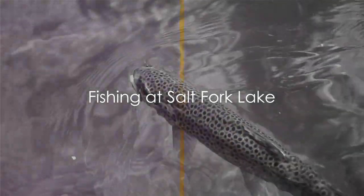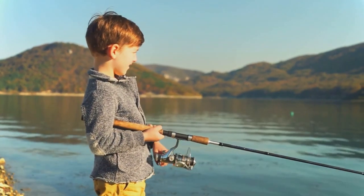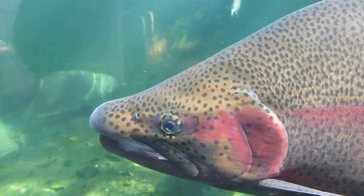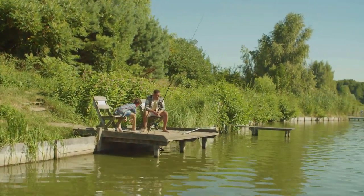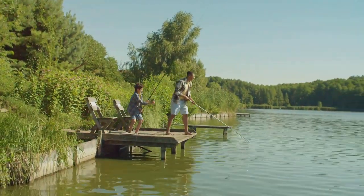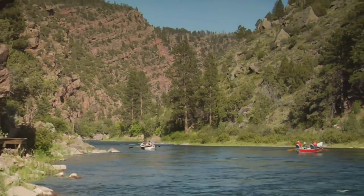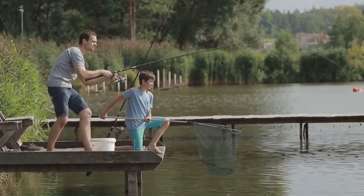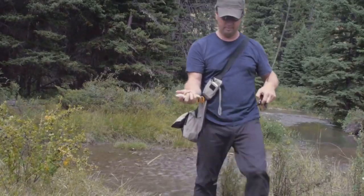Venturing eastward, we arrive at Salt Fork Lake, a picturesque reservoir nestled in eastern Ohio's rolling hills. This tranquil body of water, while renowned for its bass and crappie, holds a secret beneath its surface — rainbow trout. These vibrant, feisty fish are a delight to reel in, making Salt Fork Lake a must-visit for any angler in pursuit of a trout tale worth telling. Time-honored techniques like trolling with spinners or casting with spoons can yield impressive results, and live bait can also prove irresistible to these hungry trout. Whether you're casting from the shoreline or fishing from a boat, Salt Fork Lake offers the chance to hook into a trophy-sized trout.